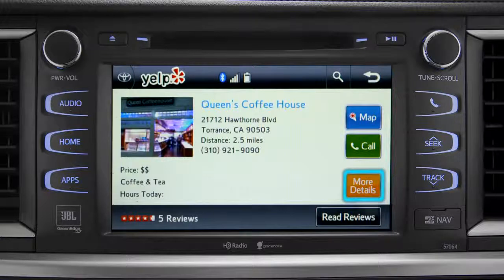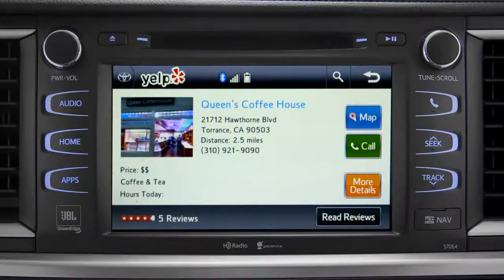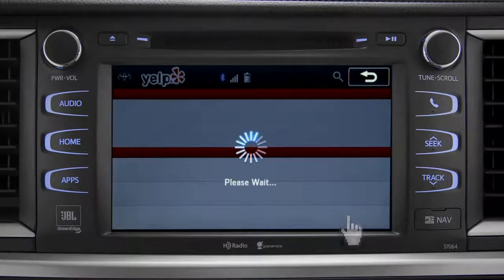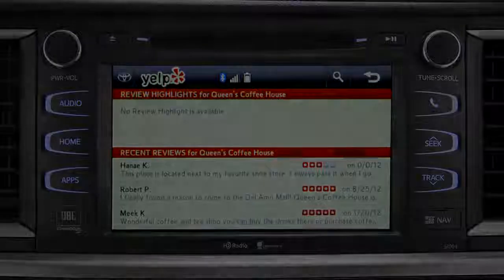Tap "More Details" for things like business hours, recommended attire, and whether credit cards are accepted. When the vehicle is stopped, you can go back once more and press "Read Reviews" to see what other people thought.